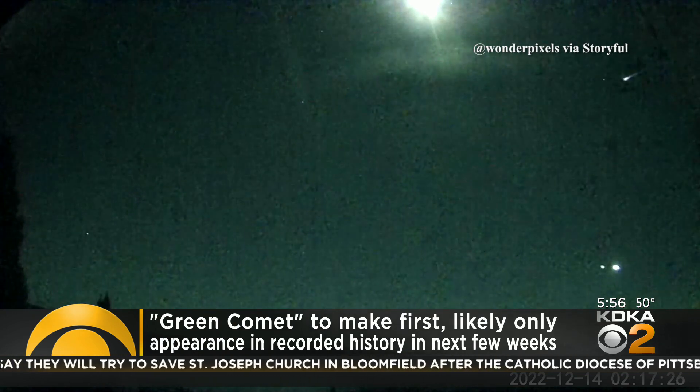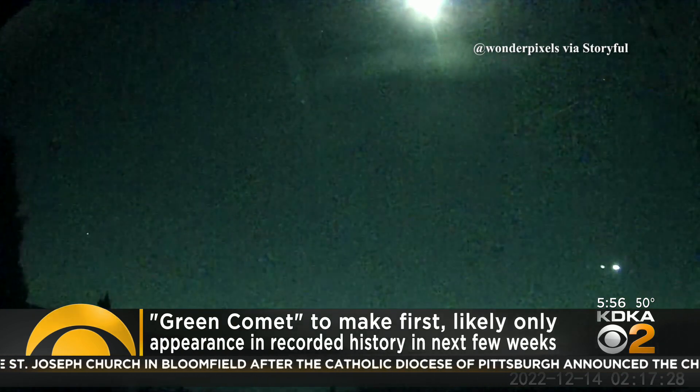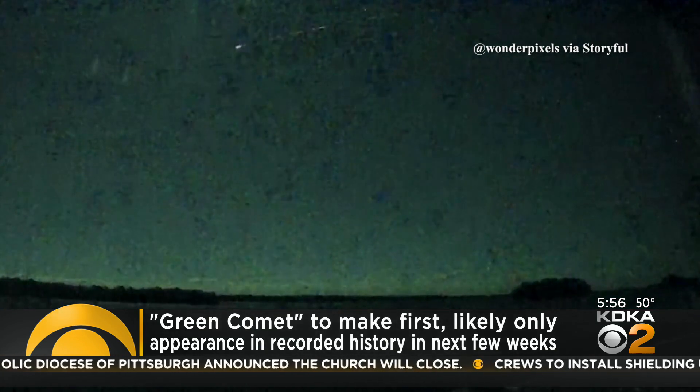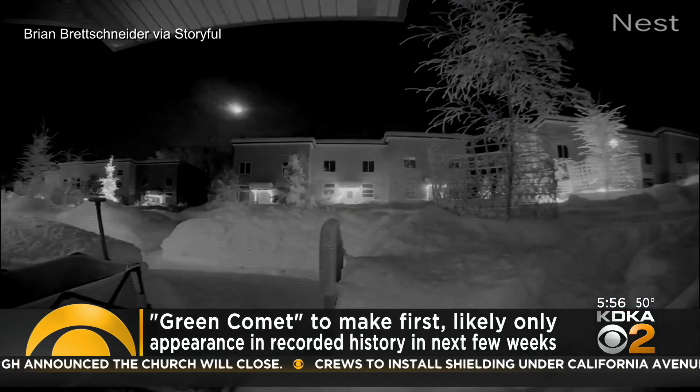NASA defines a comet as a large space object made out of dust and ice that orbits the sun. And of course, comets are best known for their long-streaming tails.